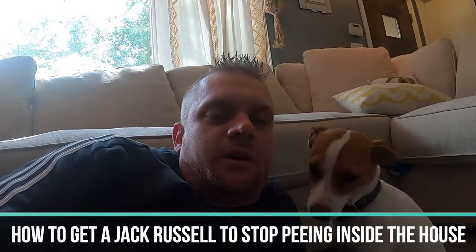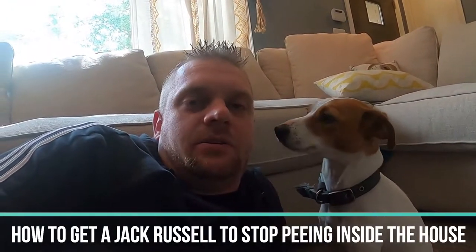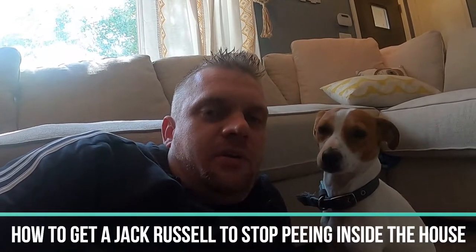Welcome back to the Terrier YouTube channel, guys. Thanks for coming back. Josh here with terrierowner.com. This channel is specifically dedicated to those of you with new terriers, especially Jack Russell Terriers — helping you with the journey ahead, giving you all the tips and tricks to owning, raising, and training one of these guys.